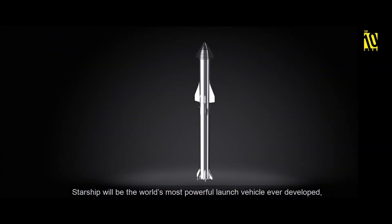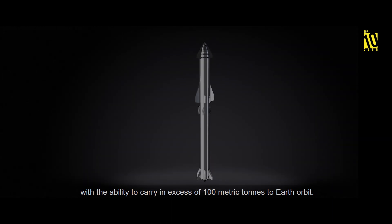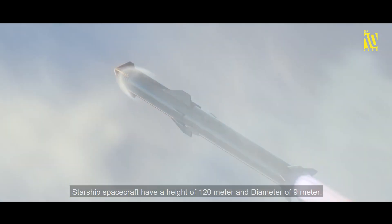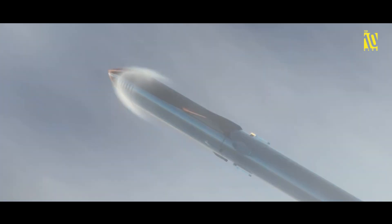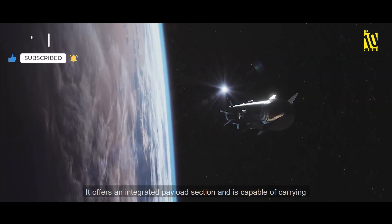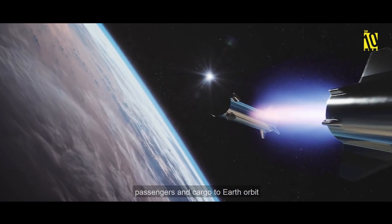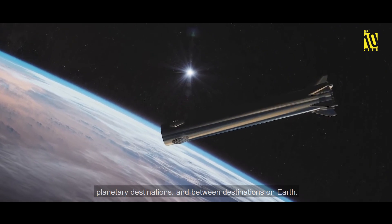Starship will be the world's most powerful launch vehicle ever developed, with the ability to carry in excess of 100 metric tons to Earth orbit. The vehicle stands 120 meters tall with a 9-meter diameter. It is the fully reusable second stage of the Starship system, capable of carrying passengers and cargo to Earth orbit, planetary destinations, and between destinations on Earth.